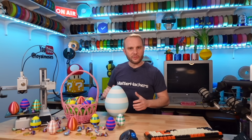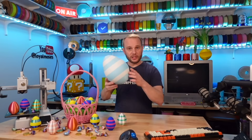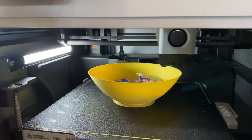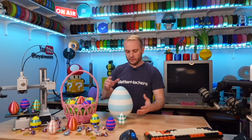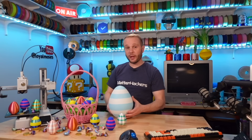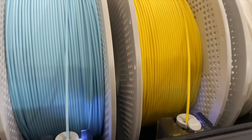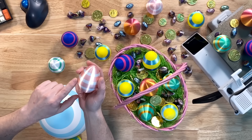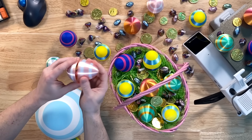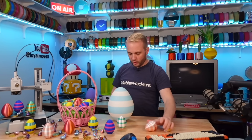All right, let me show you — let's crack some eggs. Most of these small eggs were printed on the Bamboo Lab A1 Mini, but the larger ones were scaled up to about 300% and printed on the Bamboo Lab X1 Carbon just for fun. You could easily just not scale them up so big, and they would easily print on the A1 Mini. All these eggs are printed in Bamboo Lab filament. There's the seam right there, and just a little bit of a squeeze — look at that! Doesn't even take much at all, and there's some candy on the inside. Pretty cool!